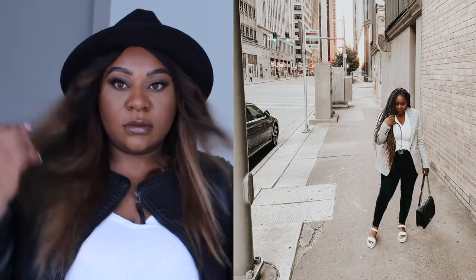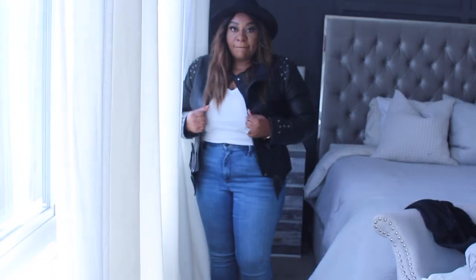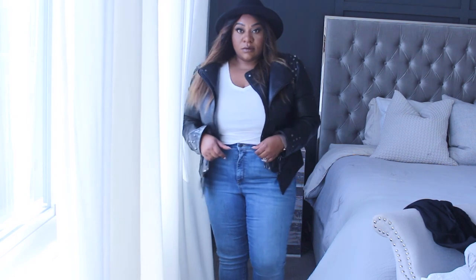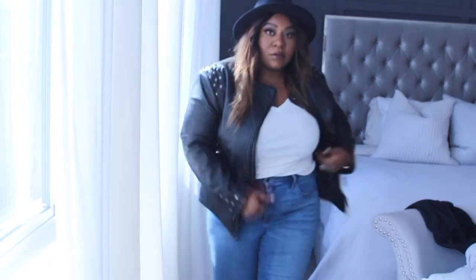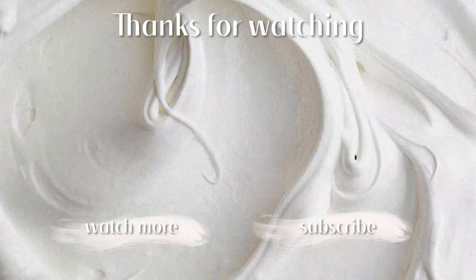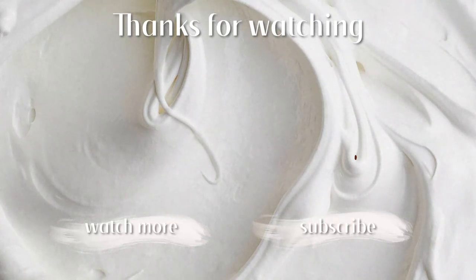Next, I throw on a jacket. You can do a blazer if you're wearing jeans — I love a leather jacket like this, but if I was wearing dress pants or leather leggings I would throw on a cute white or black blazer. And a hat — you can't go wrong. You don't have to do a hat, but I'm really into these hats lately. I feel like it just really completes the look. That's the whole entire look! I hope you guys enjoyed this video — go ahead and give it a thumbs up, and I will see you soon!